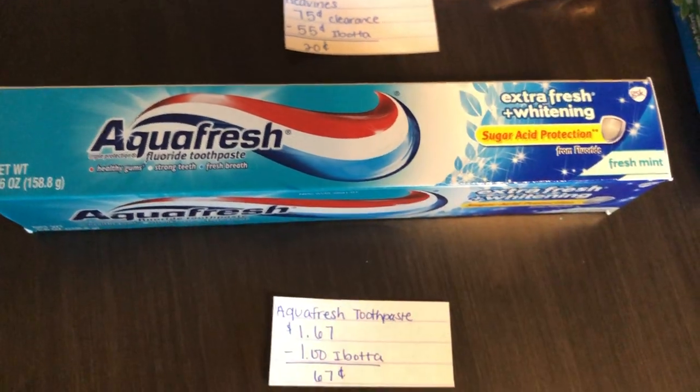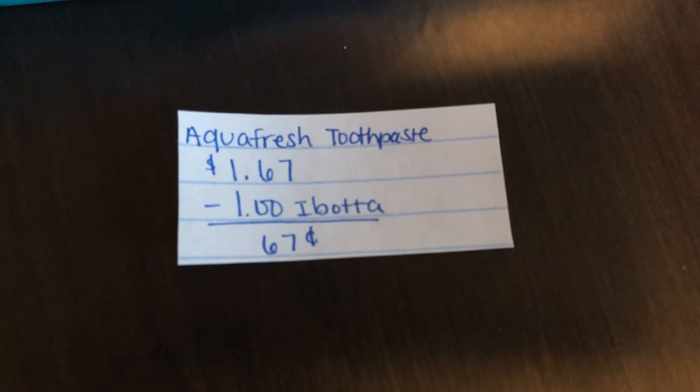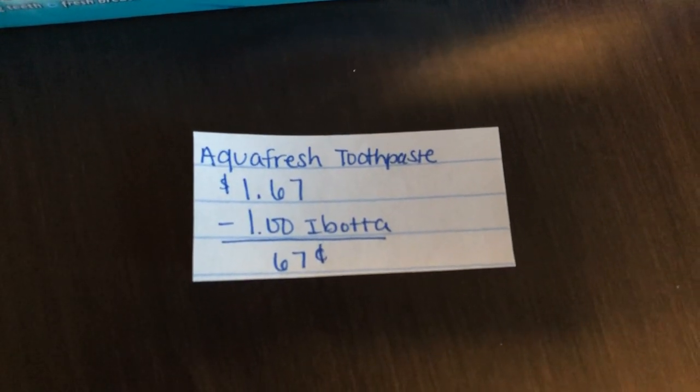The final deal is on the Aqua Fresh. It is $1.67. The Ibotta app is giving $1.00 back, making it just $0.67. This offer does expire tomorrow.